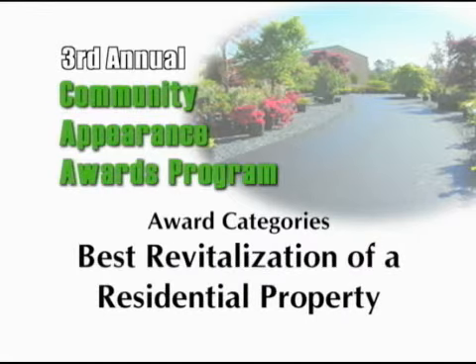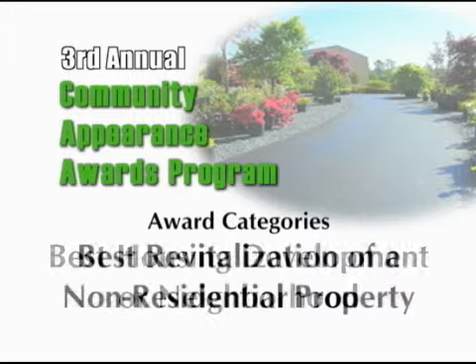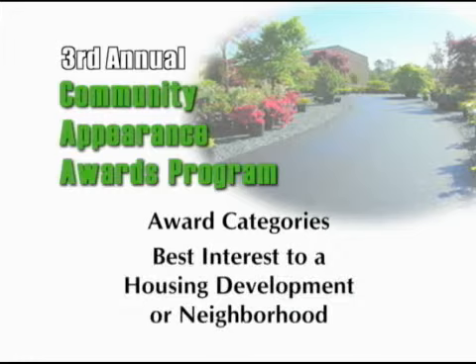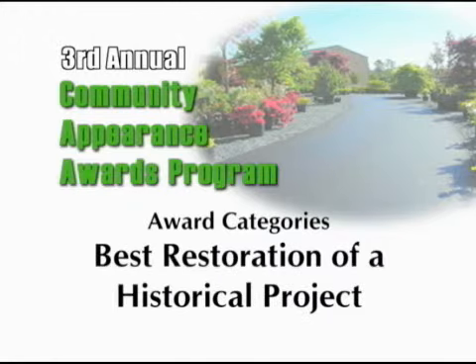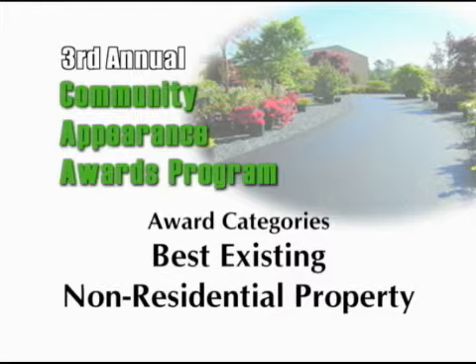The 11 categories are: the best residential property, the best non-residential property, the revitalization of a residential property, the revitalization of a non-residential property, the best housing development or neighborhood, the best interest to the housing development or neighborhood, the best green project, the restoration of a historical project, and the best existing residential property and the best existing non-residential property.